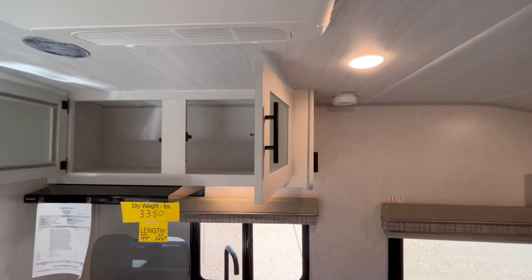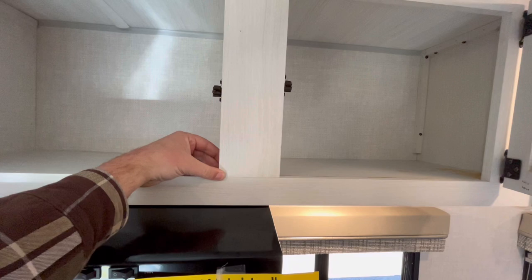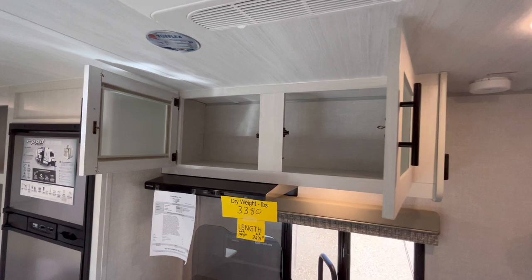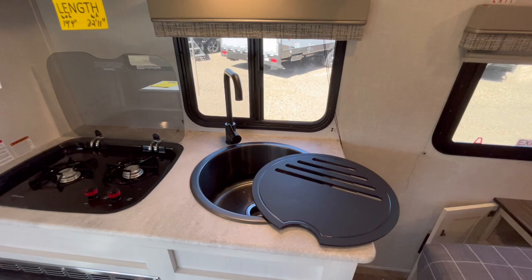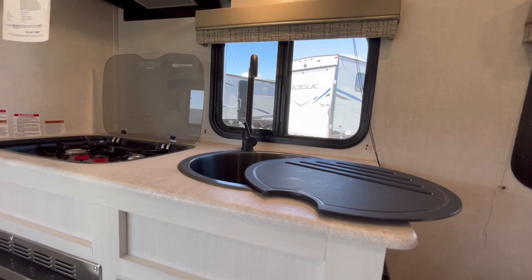In the kitchen you can see a very nice sized cabinetry space. R-Pod uses pocket-screwed cabinetry — where the two pieces of wood come together there's a screw and then glue, making it a more premium level cabinetry than the stapled cabinets a lot of lighter-weight trailers use. You've got a two-burner cooktop, a nice big sink with a high-rise faucet and cover, and a flip-up glass cover for the cooktop.